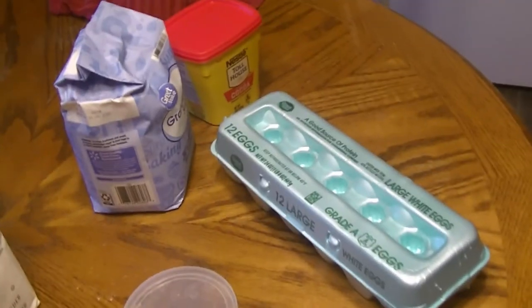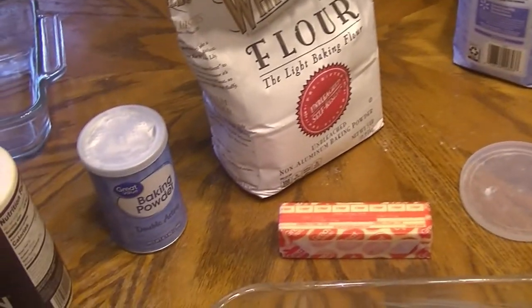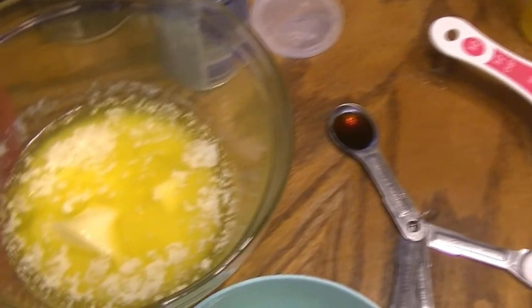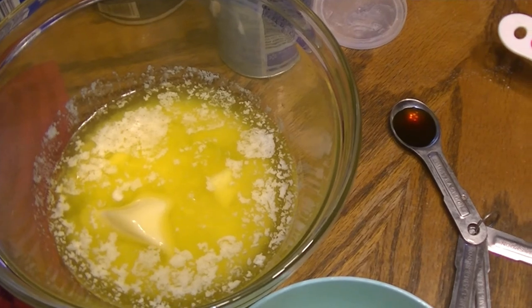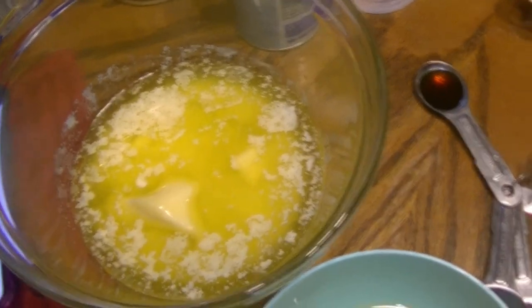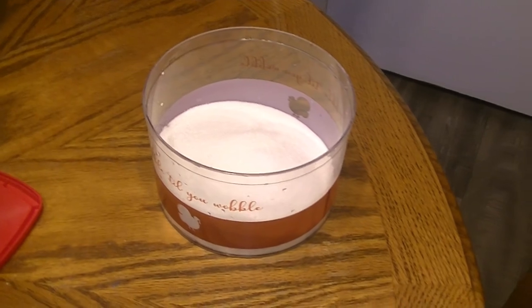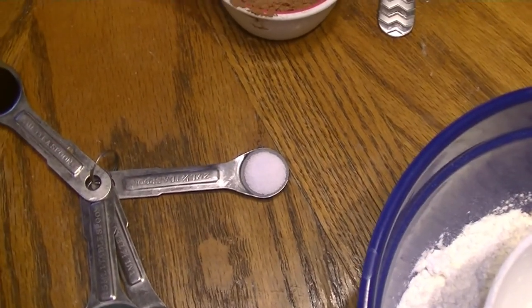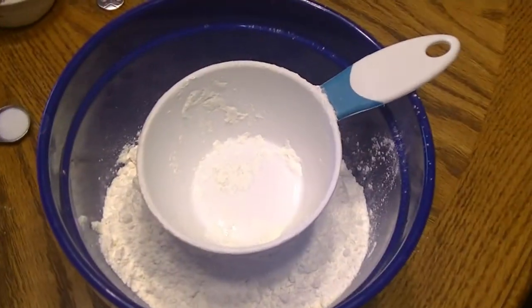Guys, I've decided tonight I'm going to make some homemade brownies. I'm greasing my pan. This recipe has eggs, cocoa, sugar, flour, baking powder, salt, and butter — that's it. The ingredients are: one cup of butter (two sticks, melted), two cups of white sugar, half a cup of cocoa powder, one teaspoon of vanilla extract, one and a half teaspoons of salt, four eggs, one and a half cups of all-purpose flour, and half a teaspoon of baking powder.